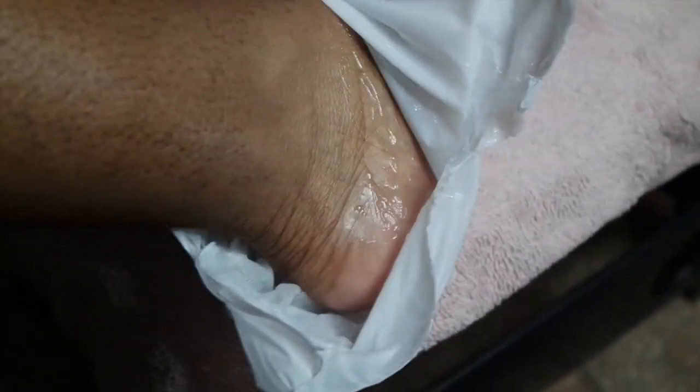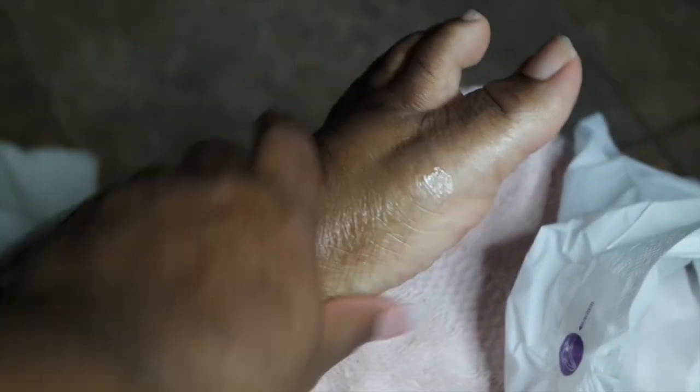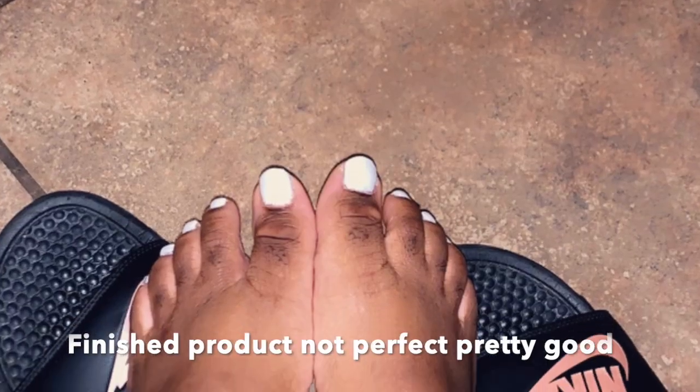I'm getting ready to take the foot mask off. It's really moisturizing — my feet are really soft. You can bring it up your leg if you want and spread that moisture around.